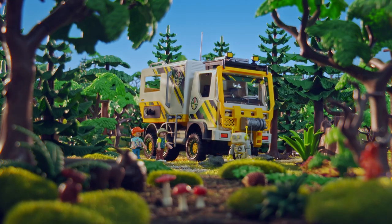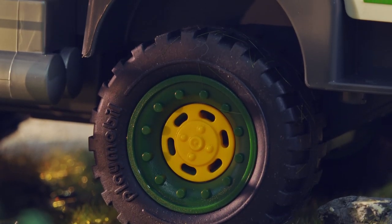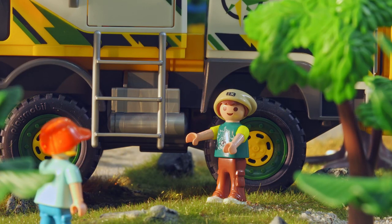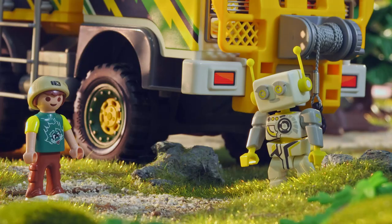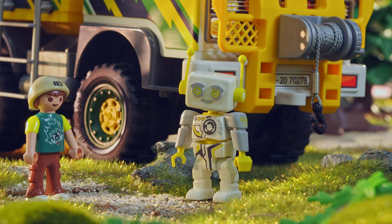Wow! That's an awesome machine! Check out the size of those tires! And you need a ladder to climb into it! Those are special tires for driving on rough terrain. It also has a cable winch.